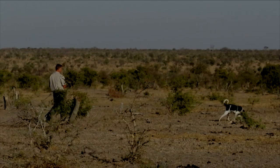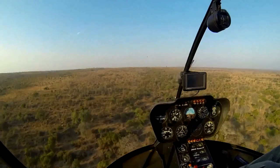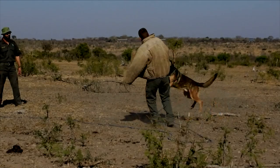These dogs can run at 30 to 40 kilometers an hour, so the only way to follow them is by helicopter. As the dogs get close, rangers try to catch up to the poachers, then the Malinois are released with the intention of making poachers think twice about coming back a second time.